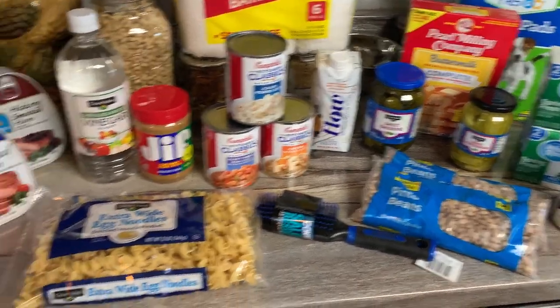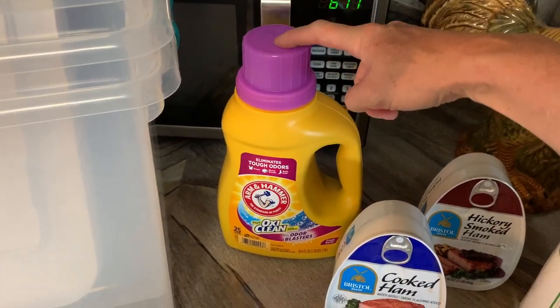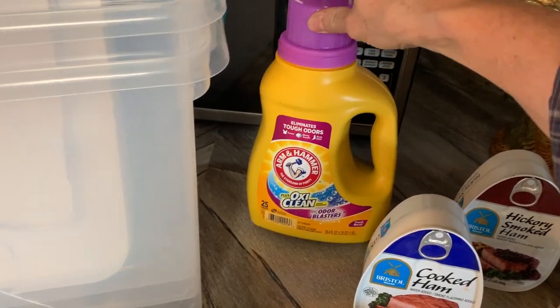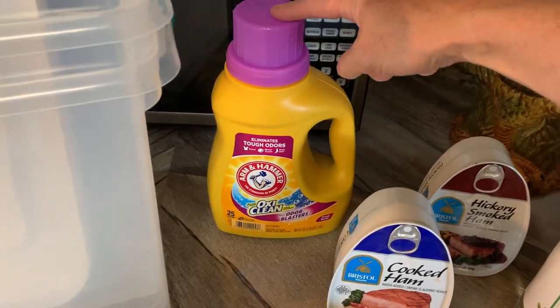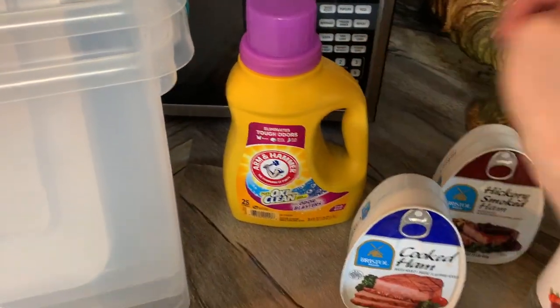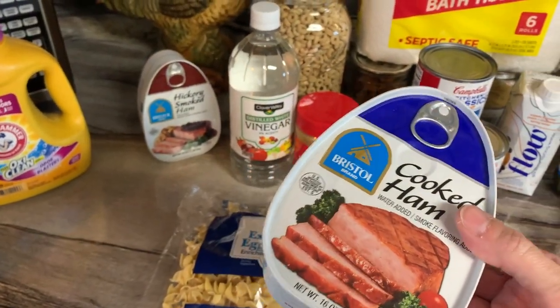Today they had a dollar-off digital coupon on Arm & Hammer laundry detergent — remember those digital coupons we've talked about? It's for high efficiency and they've got different varieties. That stuff works good — give me a fist bump for Arm & Hammer, that's old school, I love that.